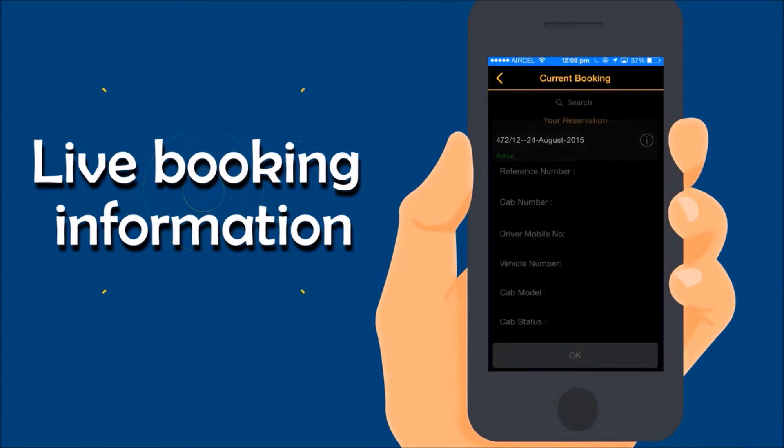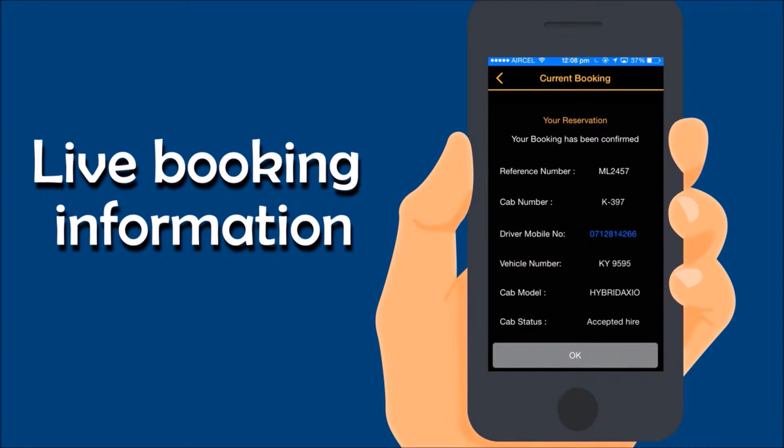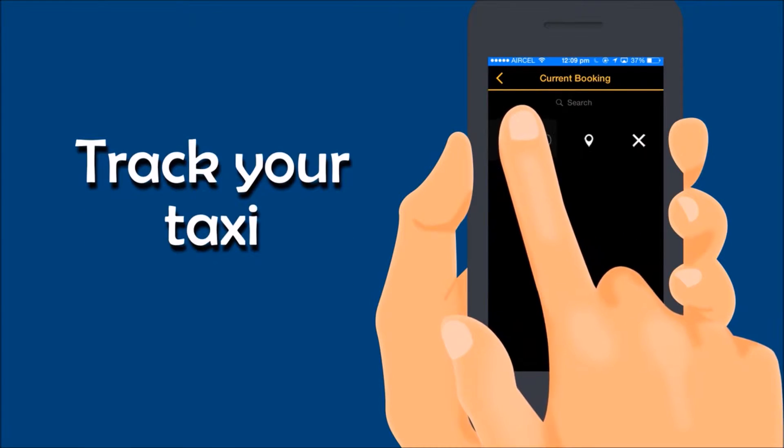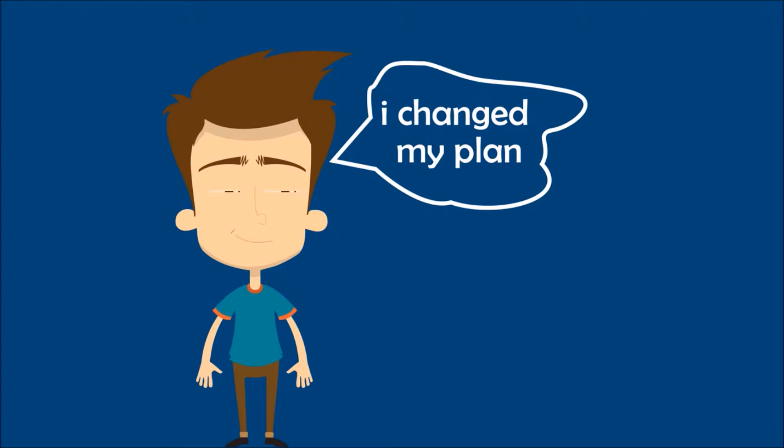You can check the status of your hire and access details of your allocated cab — from the driver's phone number to the plate number. Track your taxi and watch as your ride comes to pick you up. We now provide you with accurate ETA.